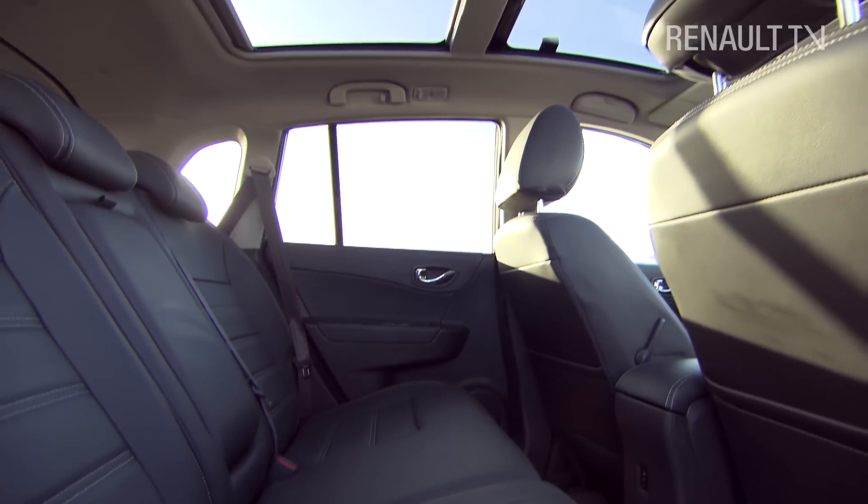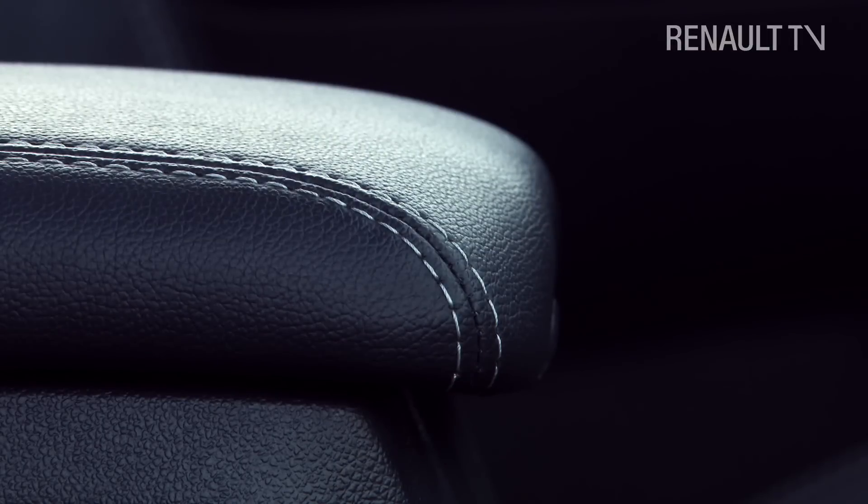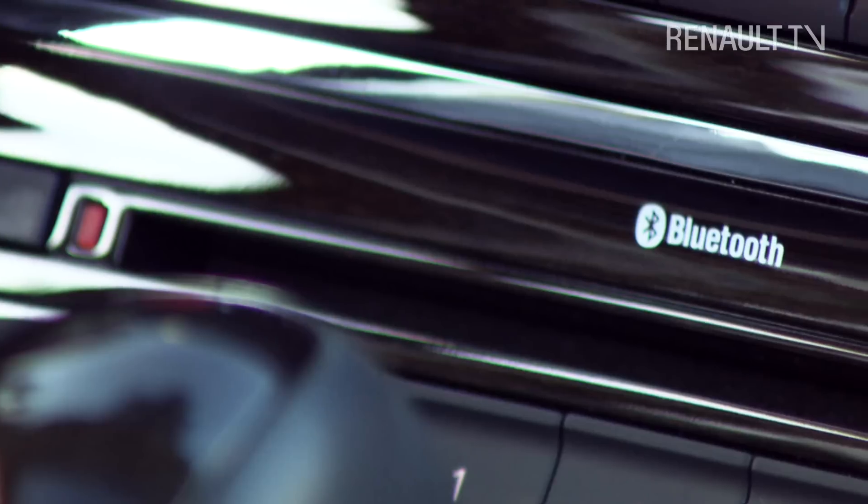Inside the roomy cabin, there's the option of a new trim with leather upholstery and a centre console with a satin trim finish and wood inserts.